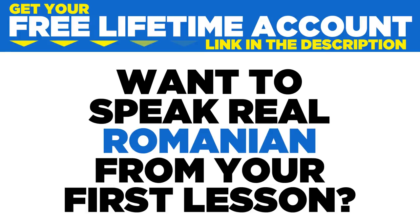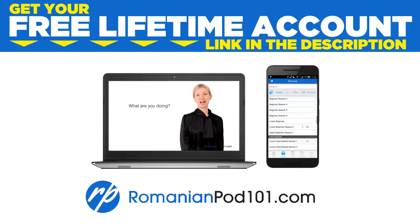Want to speak real Romanian from your first lesson? Sign up for your free lifetime account at romanianpod101.com. Want to finally learn Romanian the fast, fun, and easy way? In this video, I'll show you the top 10 ways to get started. Let's begin.